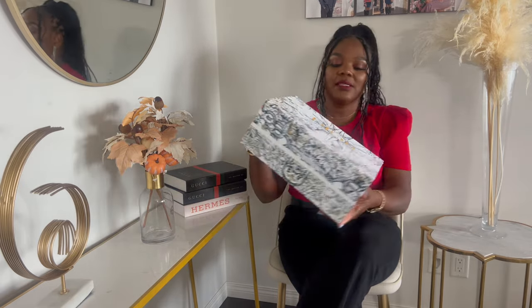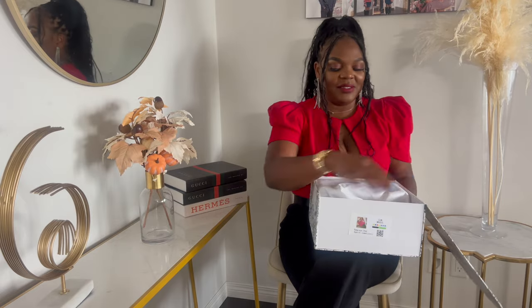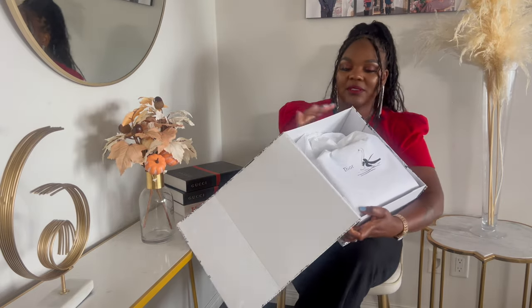So this is the Lady Dior box that it came in. I think this box is stunning — it's magnetic, and I absolutely love it. It also came with a dust bag.